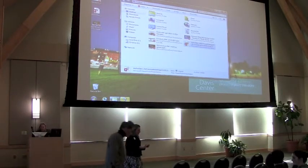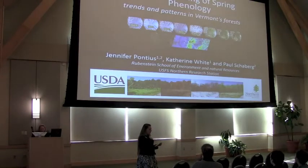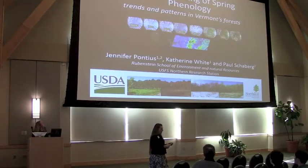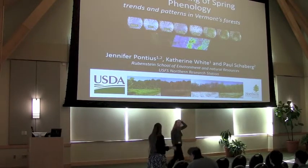Our next presenter is Jen Patias. Jen has a split appointment between the Rubenstein School at UVM and the USDA Forest Service's Northern Research Station. Jen serves as an example of one of the possible ways that we can increase communication across organizations. Her research focuses primarily on ways to improve and transfer remote sensing products to forest managers for landscape scale monitoring and analysis.